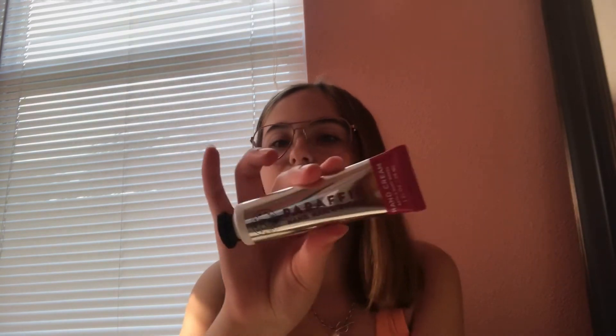Moving on to the last pocket. I have a few things in here — you can see two little mini lotions. First I have this parafin hand cream, and then I also have this aromatherapy lavender and vanilla sleep mini body cream from Bath and Body Works. I love this scent.